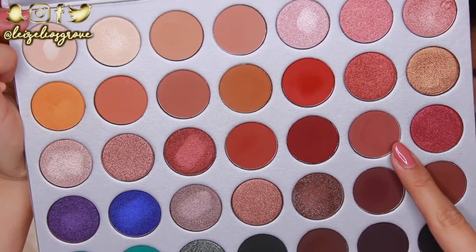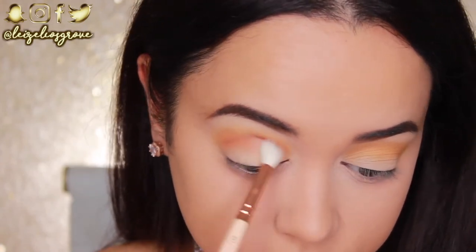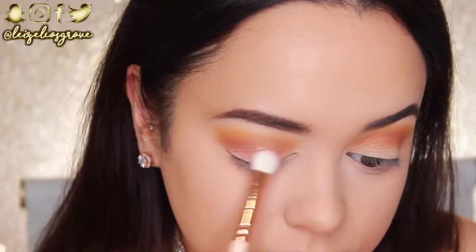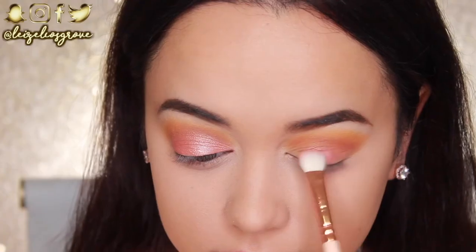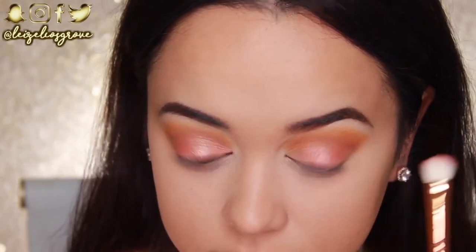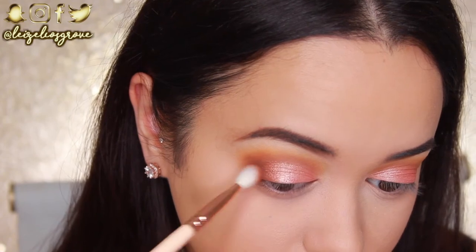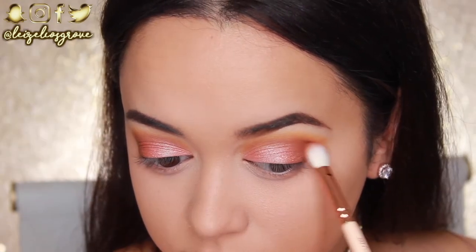Next up, I'm going to be going in with the shade Bunz, using the Zoeva 221 Luxe Soft Crease Brush. I'm going to apply this to my crease as well, but not blow it out as far as I did with the Creamsicle shade — this is just to further define the eye and deepen up the crease a little more. Now for my all-over lid shade, I'm going to use Little Lady, applied with the Zoeva 232 Luxe Classic Shader, packing that all over my lids and blending it up towards the crease. For the outer corner, I'm going in with Mocha using the Zoeva 227 Luxe Soft Definer, blending it on the outer corner in a V shape to really define that area.